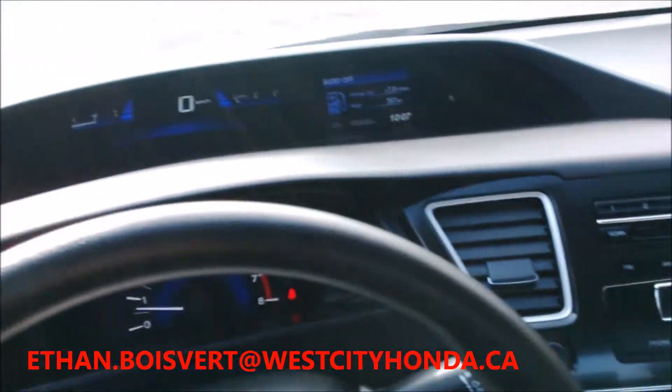Any further questions on this vehicle just shoot me an email: Ethan.Bloivere at WestCityHonda.ca, or give me a call — 613-962-9513 extension 222 and ask for Ethan. Thank you.